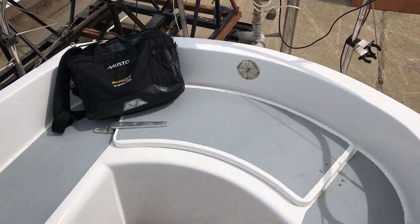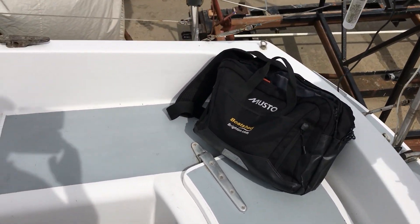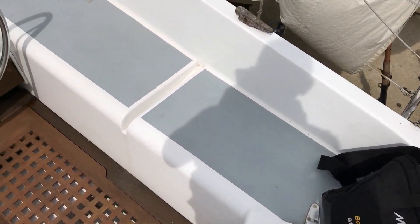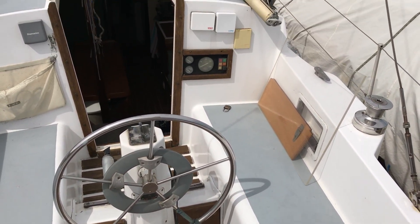Hi boat fans, this is Tim from Boatshed Brighton to show you around the exterior of this Westerly Longbow. I'm in the cockpit at the moment on the starboard side, showing you the cockpit, the helm, and the companionway.